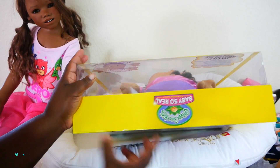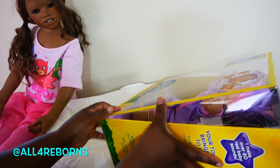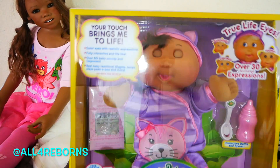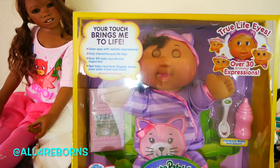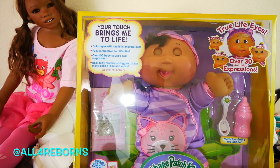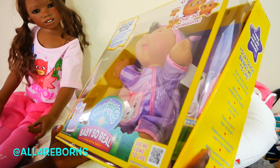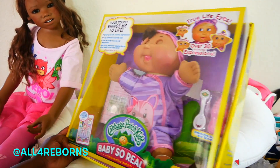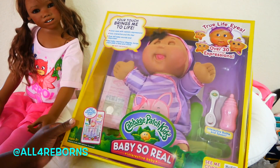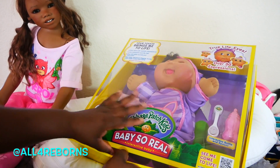Some of you guys know what it is already — oh my gosh, look at her! Wow, look at that, guys. It is the Baby So Real Cabbage Patch Kids new doll! Mom, that is so cool. She's so pretty! Yeah, she's really pretty. So let's get her out of this box.